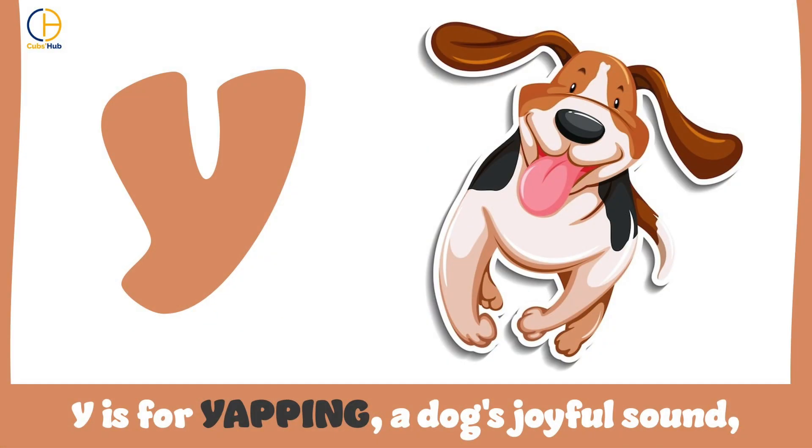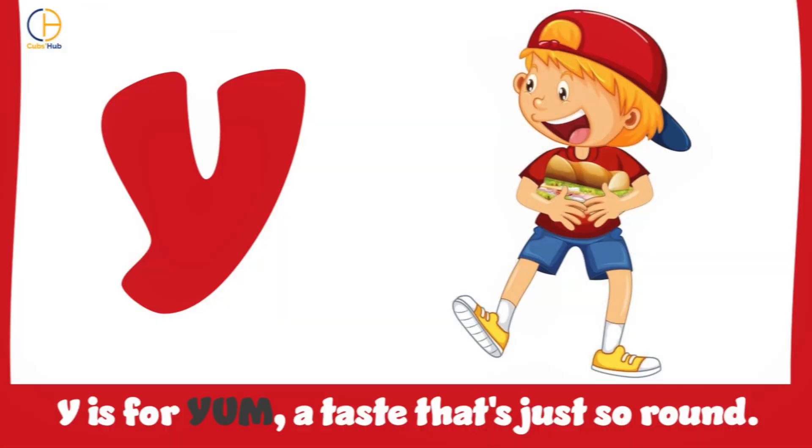Y is for yapping, a dog's joyful sound. Y is for yum, a taste that's just so round.